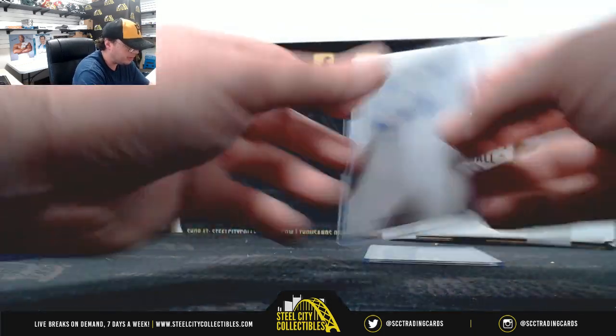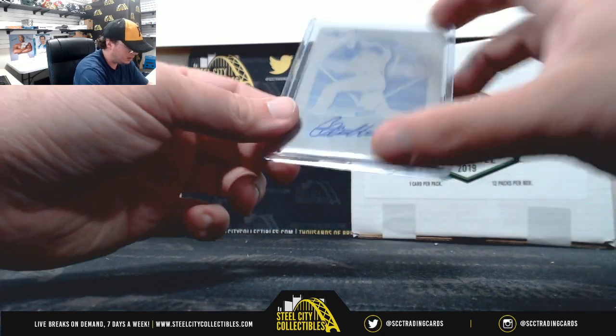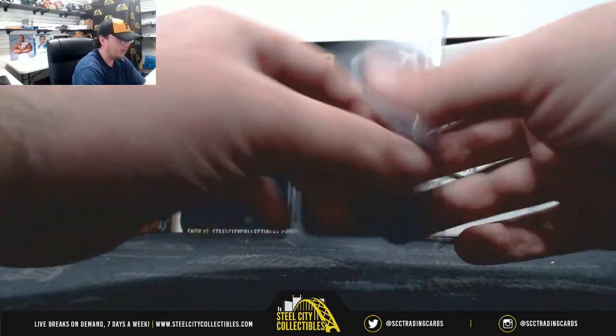We have a Hunter Cope printing plate, 1 of 1, black plate. And Chris McKelvey, black plate, 1 of 1.